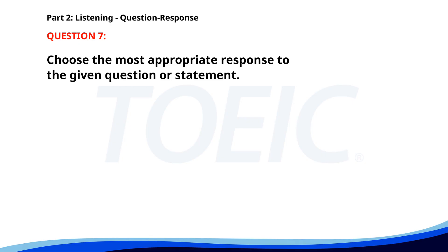Number 7. Would you like some help with those boxes? A. I think they're too heavy. B. Yes, that would be great. C. The boxes are in the back. The correct answer is B: Yes, that would be great.